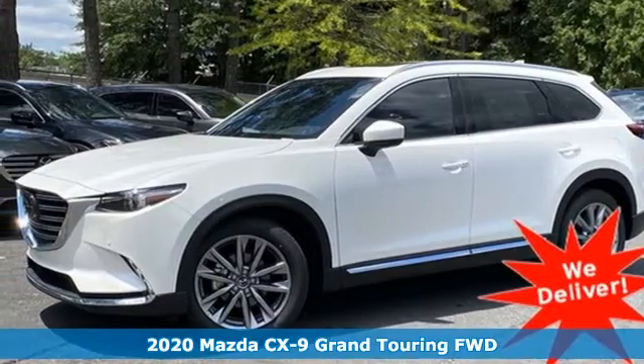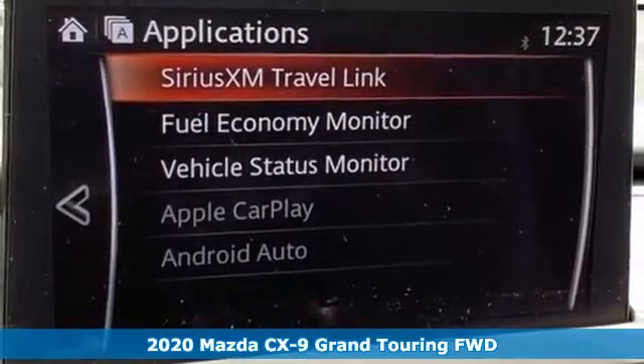Here's a new 2020 Mazda CX-9. With Mazda, driving's what matters most.